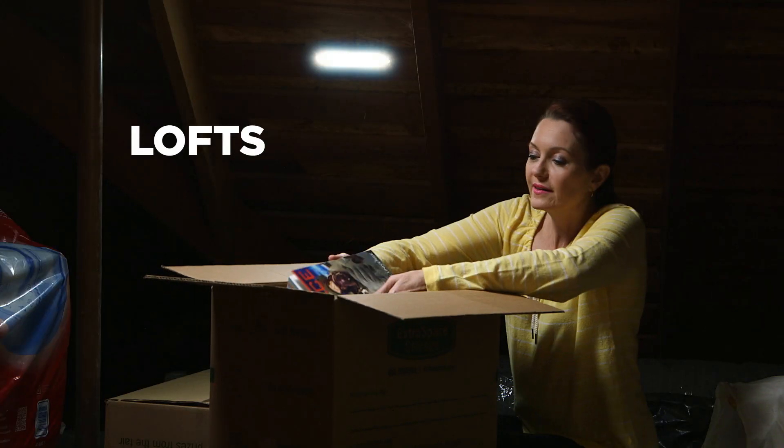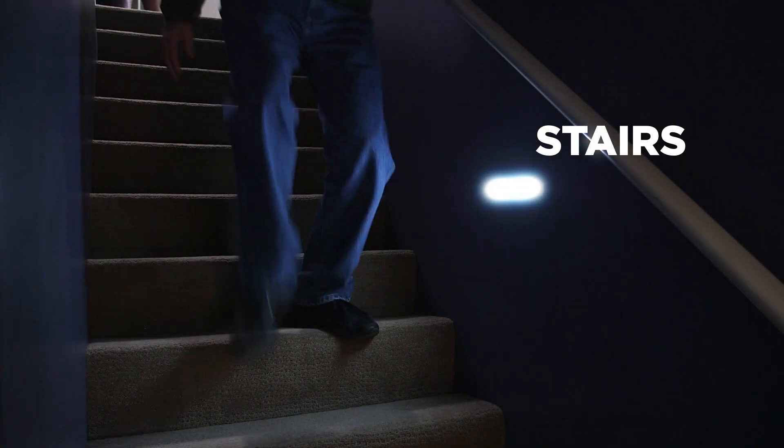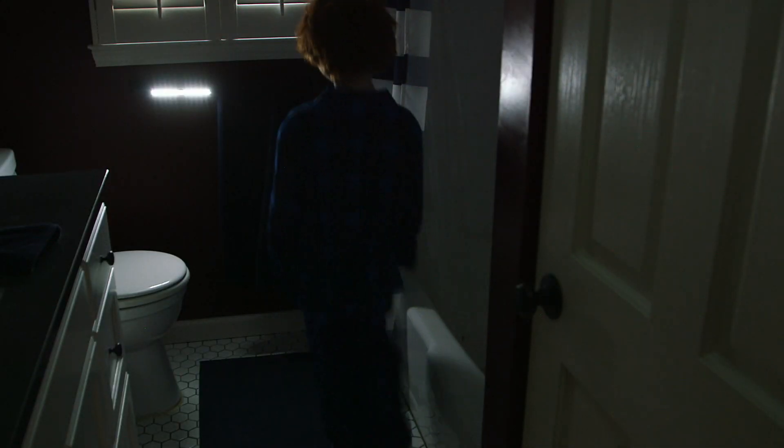Which makes it perfect for lofts, ideal for the stairs, and the perfect solution for dark doorways at night. You'll find all kinds of uses for your Motionbrite, and all kinds of places it really comes in handy.